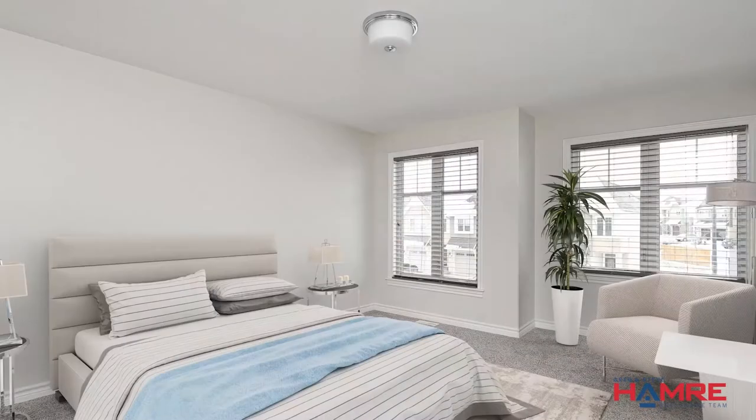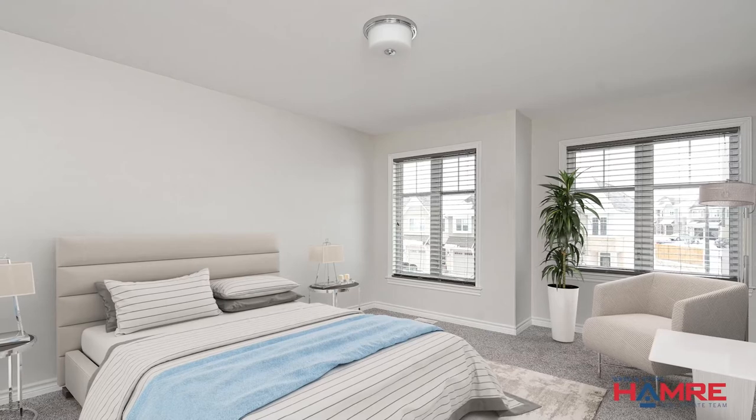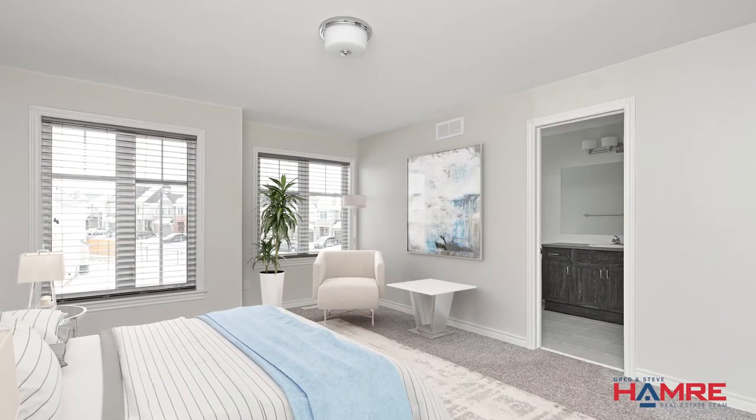The upstairs features three large bedrooms, including a master with a luxury ensuite and a walk-in closet. We also have second level laundry.